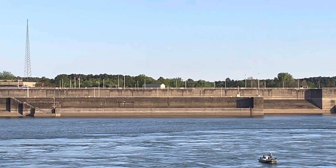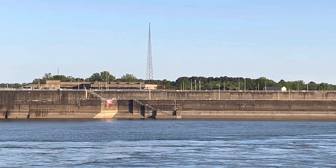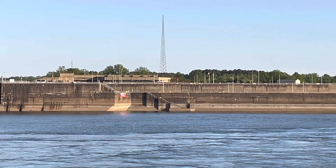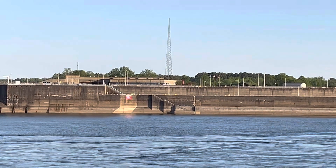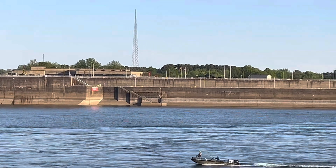On the other side of the dam the water is much higher. You can barely see the top of the boat right over there — it's kind of white — but anyway, it's pretty cool.